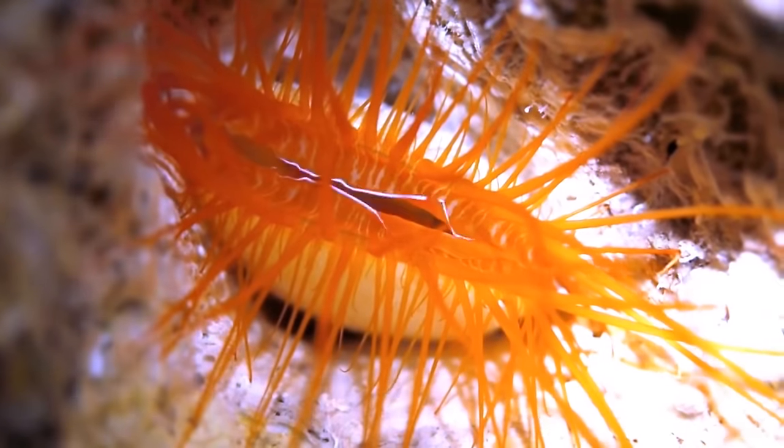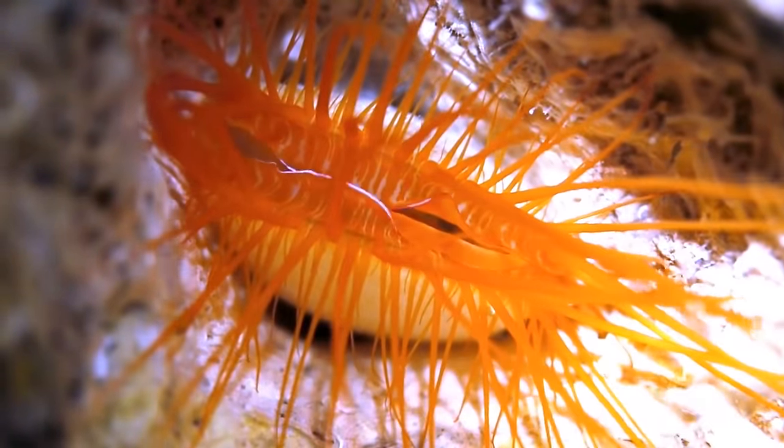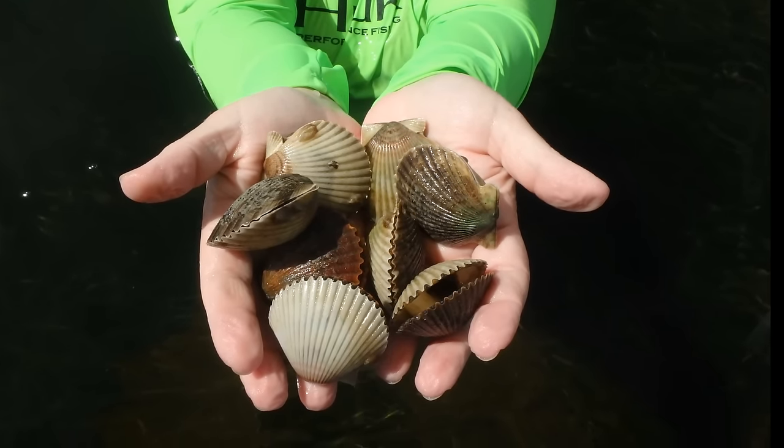Some scallop species have separate males and females, while others are hermaphrodites. Female scallops can produce hundreds of millions of eggs each year.